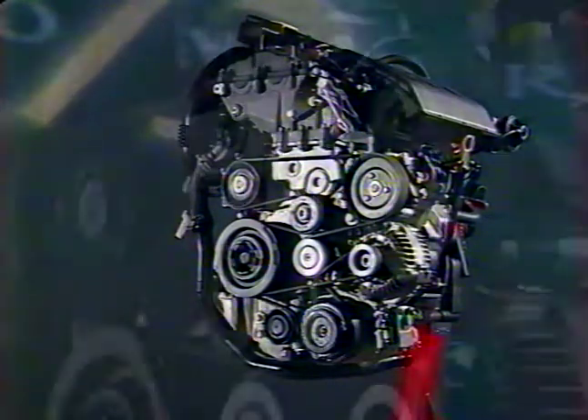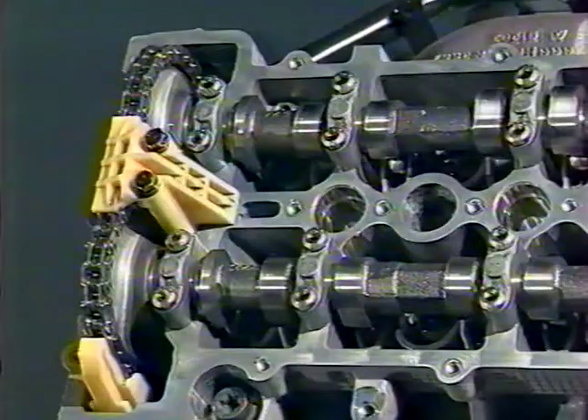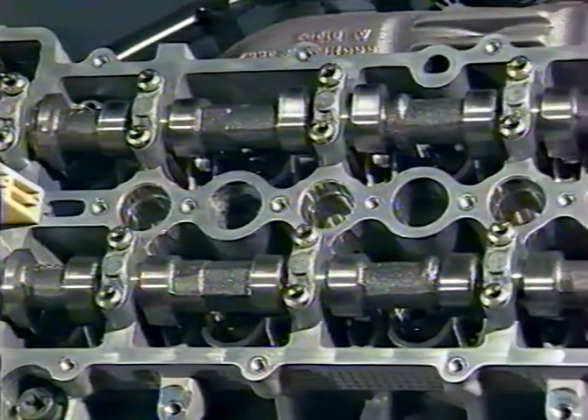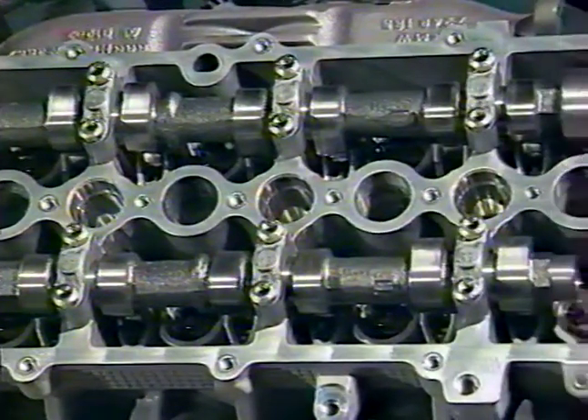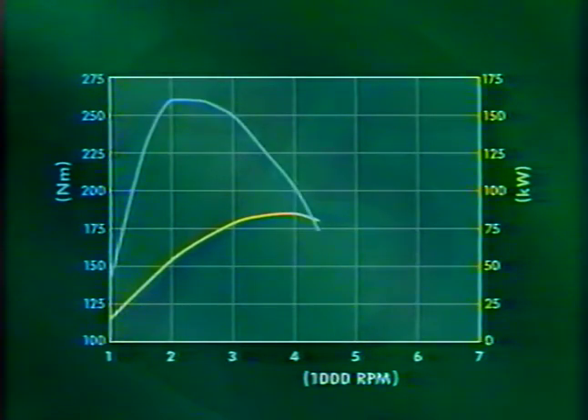Le moteur diesel M47R est la toute dernière version de motorisation diesel développée conjointement par les ingénieurs de Rover et de BMW. C'est un moteur de 2 litres à quatre cylindres équipé de quatre soupapes par cylindre et de deux arbres à cames en tête entraînés par chaîne. Il développe une puissance de 85 kW à 4000 tours/minute et produit un couple de 260 Nm à seulement 2000 tours/minute, disponible sur une grande plage de régime rendant le moteur incroyablement souple.